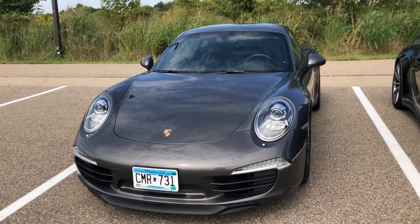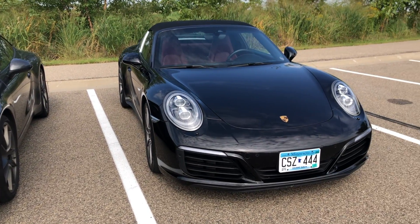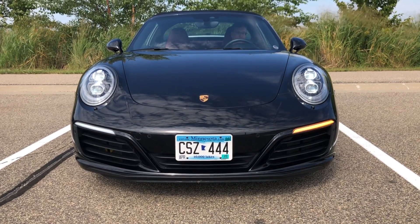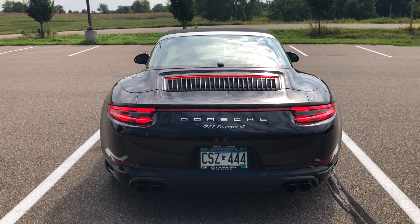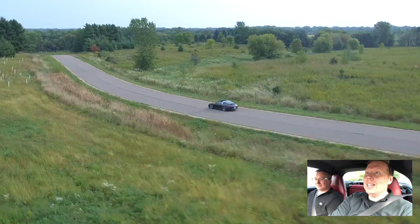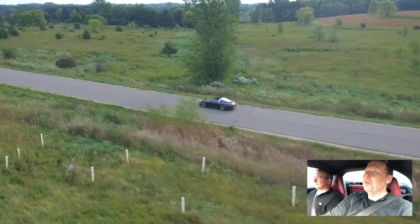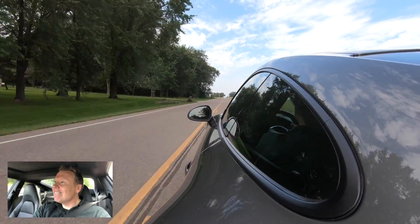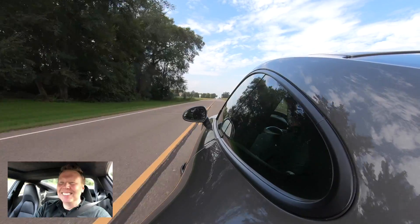Looks-wise, it might not be worth 20 grand, but I love the front and rear of this car — the matrix headlights look incredible, the thin running lights instead of the eyebrow running lights I've got, and the 3D tail lights. Chris, I think I'm in love with your Targa — especially the beautiful leather interior, deviated stitching, and matrix headlights. But I think I'm still happy with my first gen. What a morning — that was my first time driving a second gen 991, and it was pretty special.